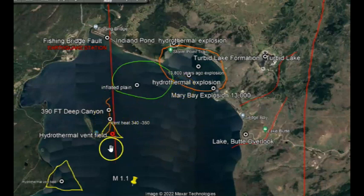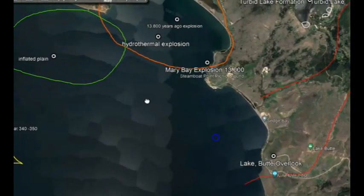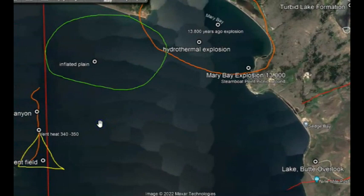I believe I've identified where the crack is where the magma is trying to come up again. I've also drawn out the hydrothermal vents under the lake — there are deep canyons here, about 390 feet deep. Over here on the right is Lake Butte, where one monitor is located. Over here we have another area that's been inflating and rising up.